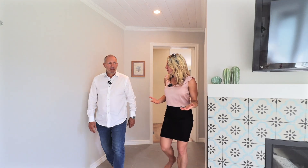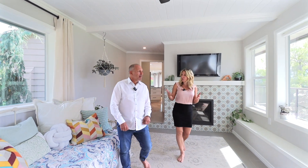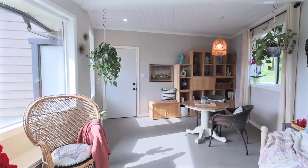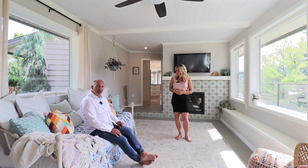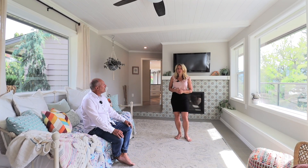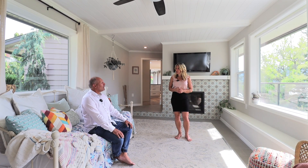Gord, what do you call this room? Shallan, I would call this room the zen room. Oh, inspired space. And why is that? Because, Shallan, if I had this house, I would sit down here and I would have a pre-yoga cucumber spritzer and sit here, look out the window and do yoga every day. Gord, do you do yoga right now? No, but I do not own this house.